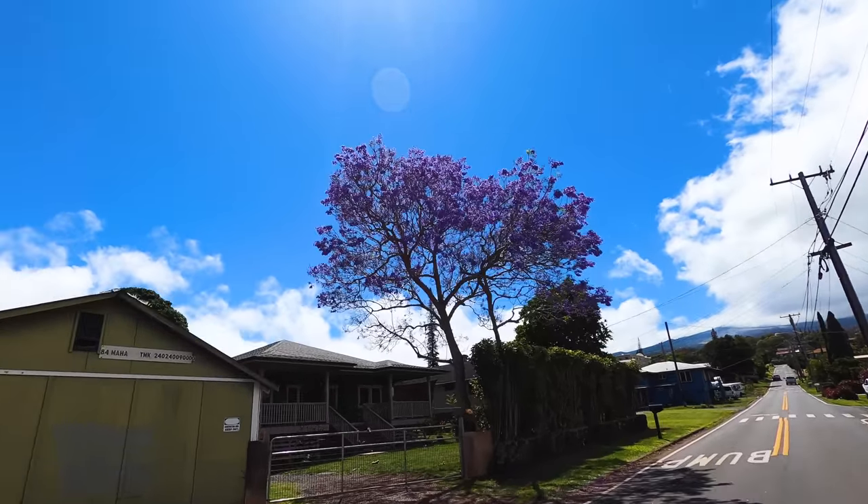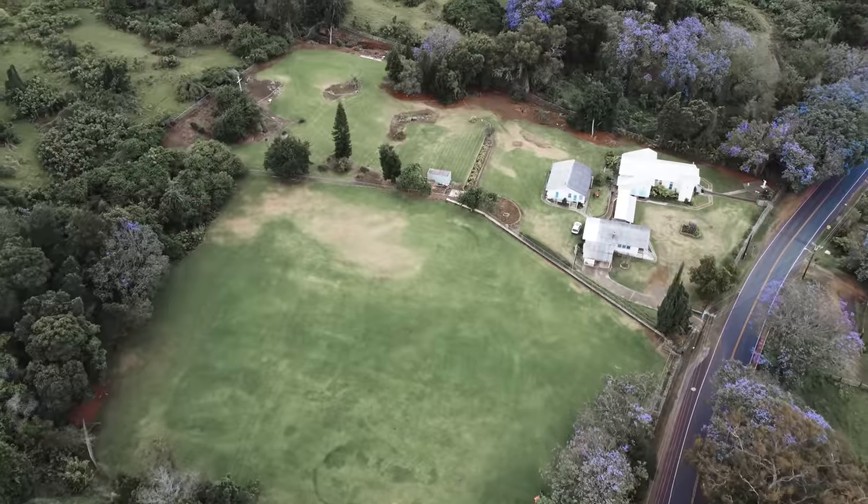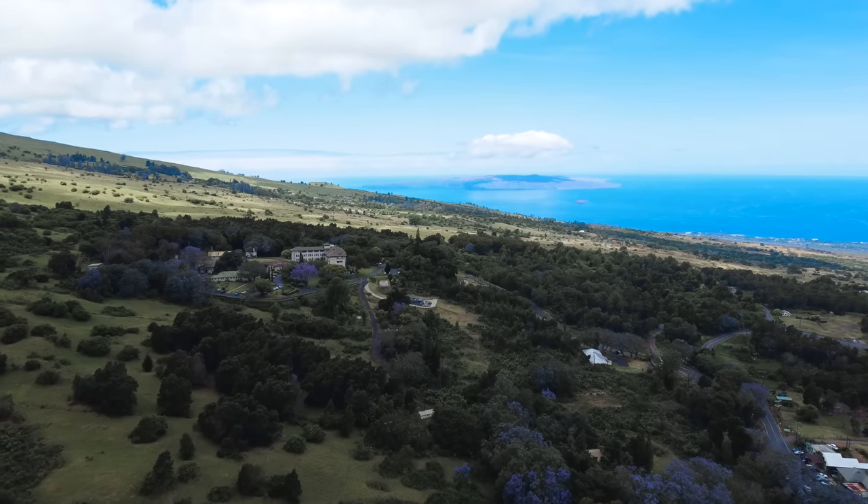The next best part about coming to Upcountry, especially during the spring — only in the spring — is the jacaranda are in bloom. They're these trees with beautiful purple flowers that cover the hillsides. If you're here during the spring, it's a bonus for you.